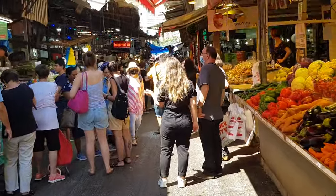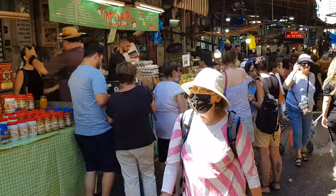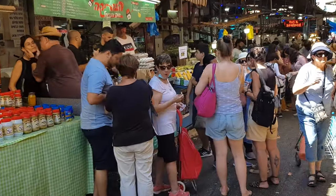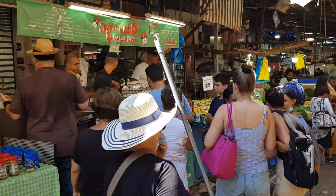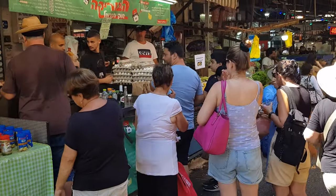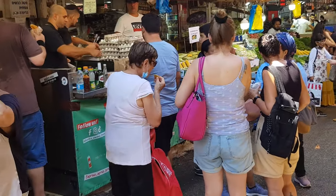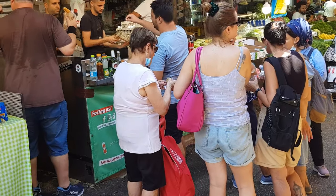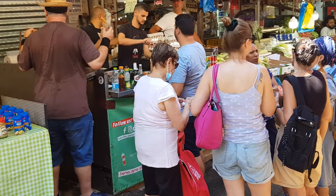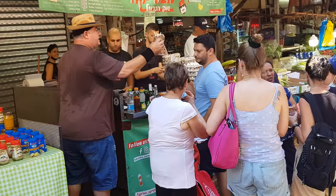I think I'm going to stop and eat at one of the food stalls. When you see such a crowd around a food stall you know there's something good there. I'm going to eat here — a burika at the Carmel Market in Tel Aviv. I heard about it — it's some sort of a deep-fried folded pastry put inside a pita bread, and it's supposed to be absolutely delicious. Let's try it out.